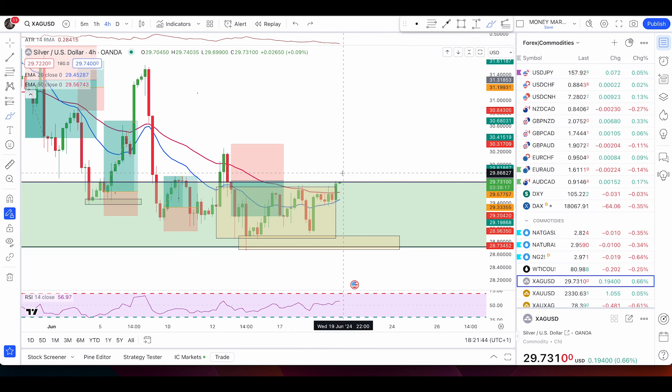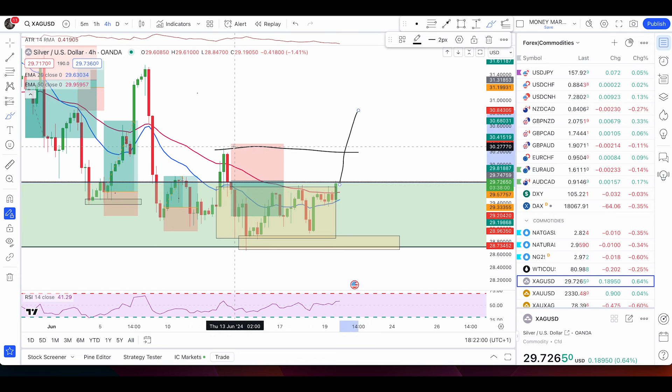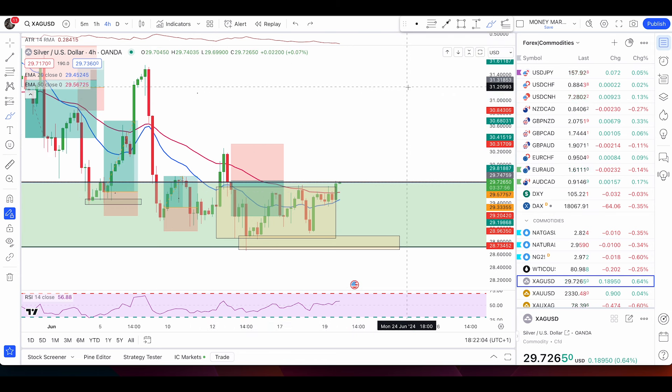For now, my bias is still bullish because we are still above this recent trend continuation level. But we can still expect some pullback and range as well. It is not a confirmation but a signal — we have bullish pressure. So I won't be entering with this candle; I'll only be entering with my bullish engulfing pattern above these highs. Wait and see how it goes with patience.